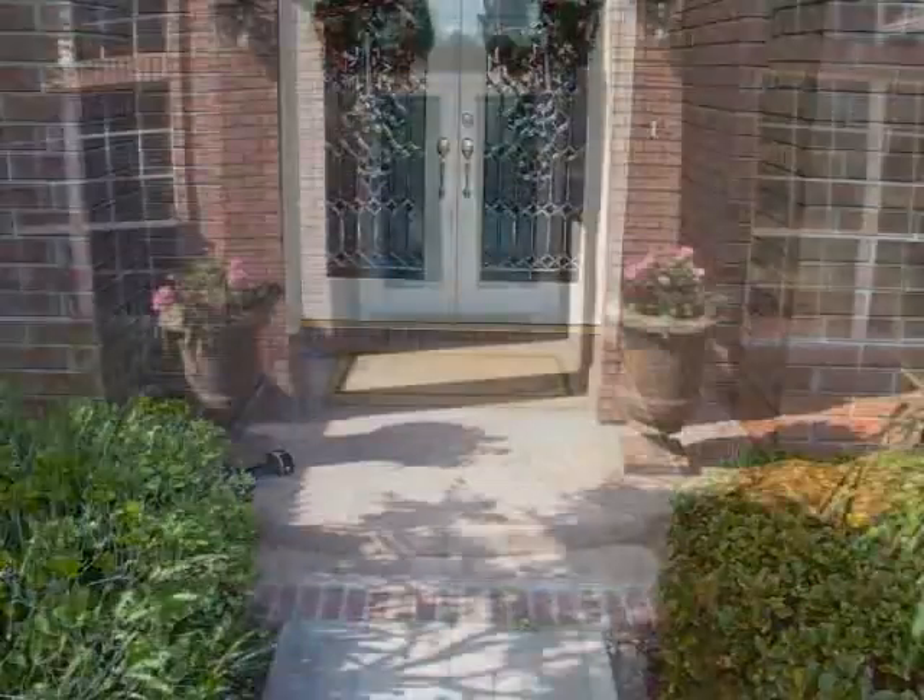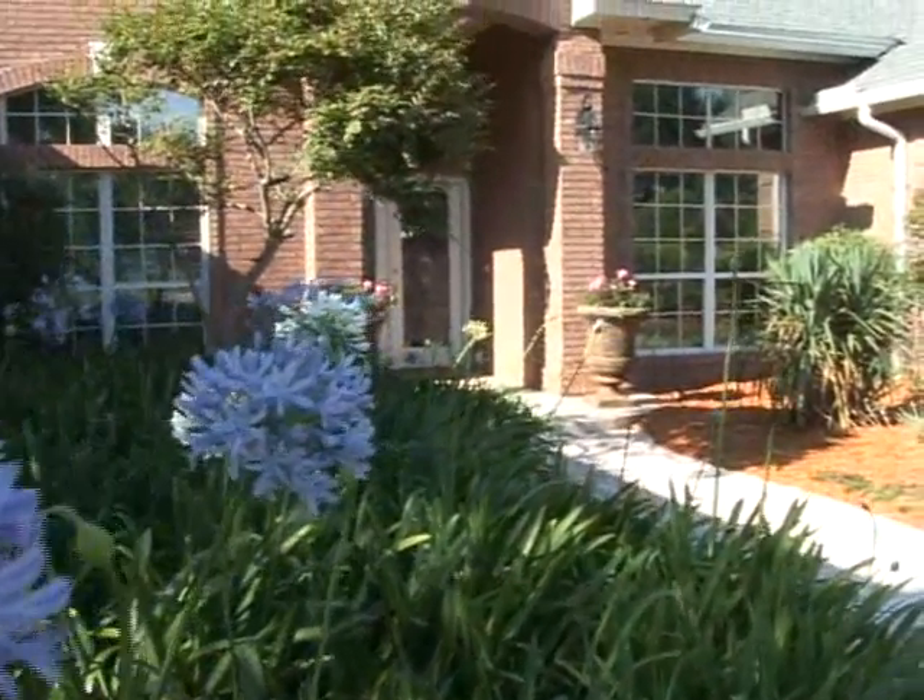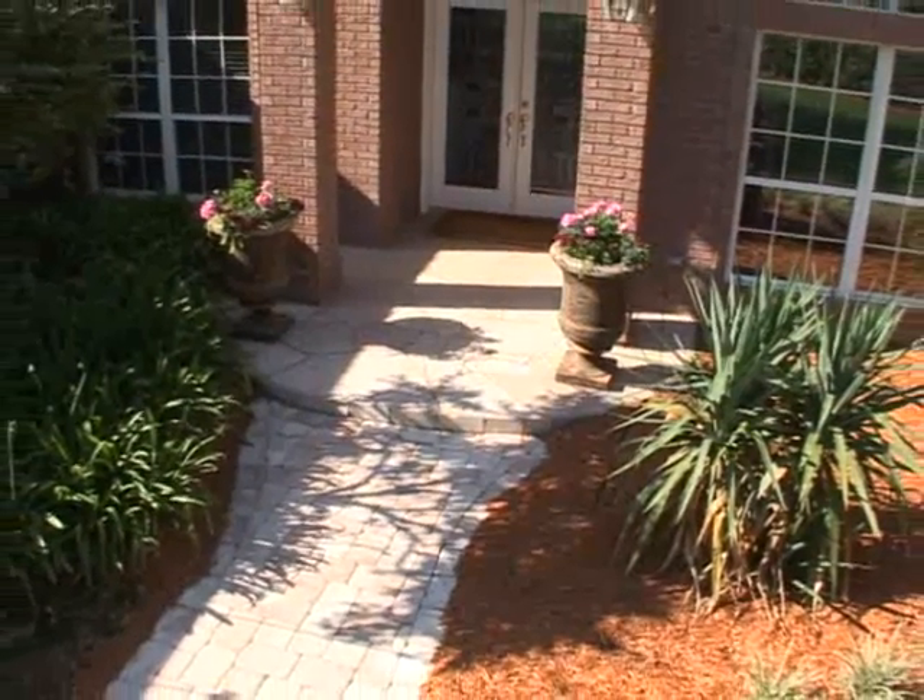The front door was a little plain. Now a larger entrance with natural stone adds elegance. Adding a step really gives this house more presence.